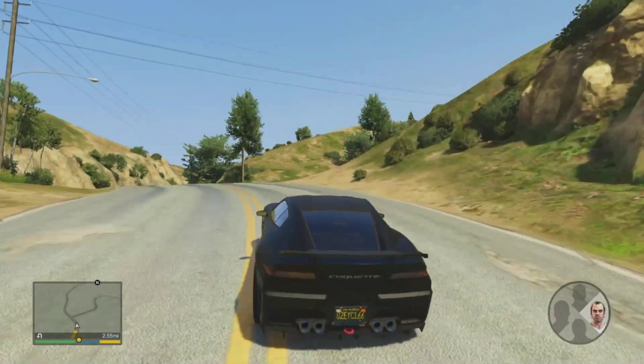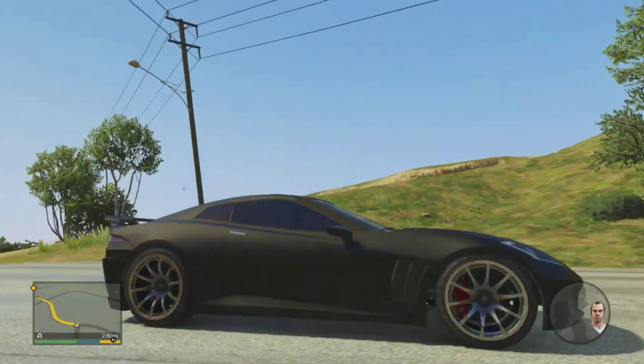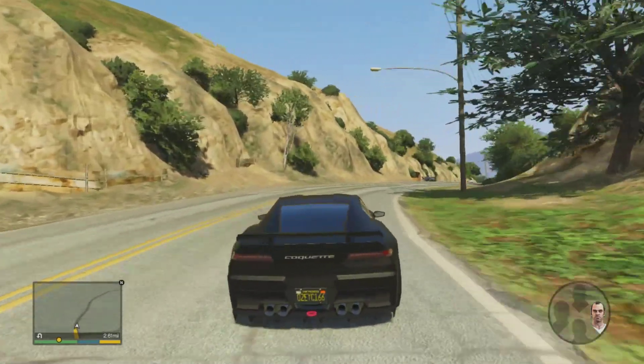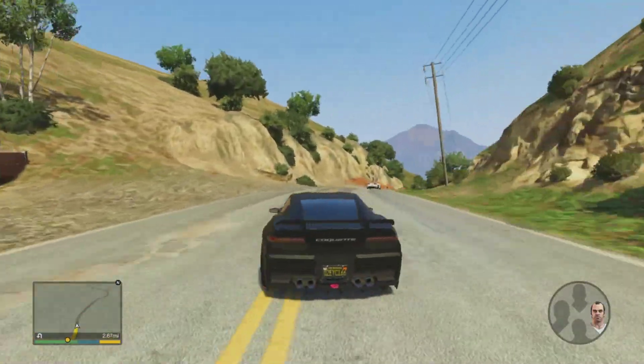Hey you guys, what is going on and welcome back to Black Entertainment. Check out my new ride — just got done customizing it. It was about a hundred thousand dollar car and I put about a hundred thousand dollars worth of upgrades into it, so this is definitely my favorite car I have right now and my most expensive car.